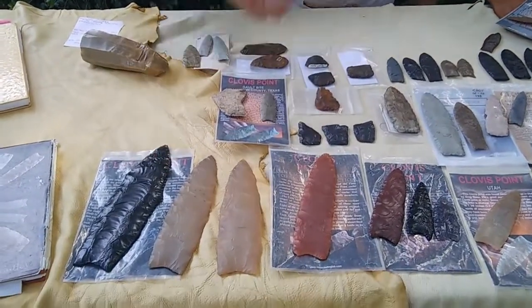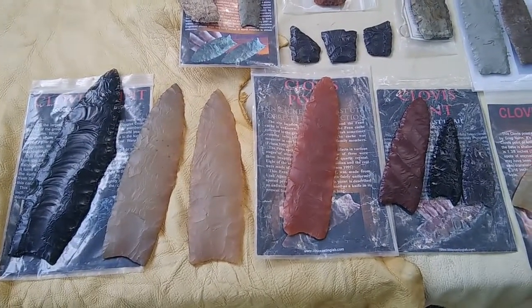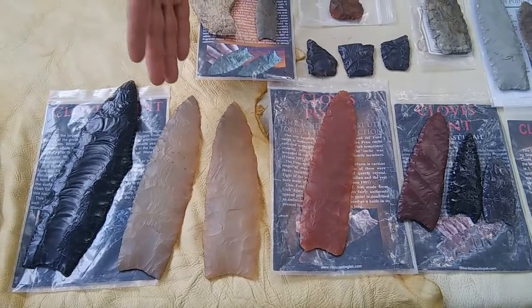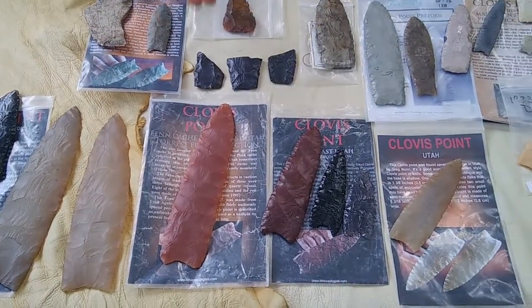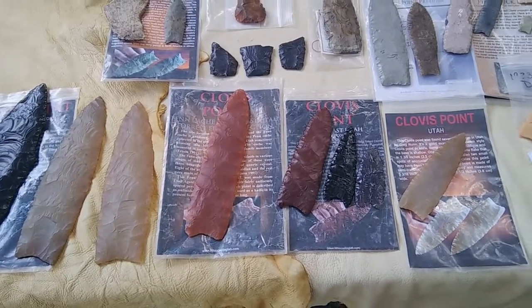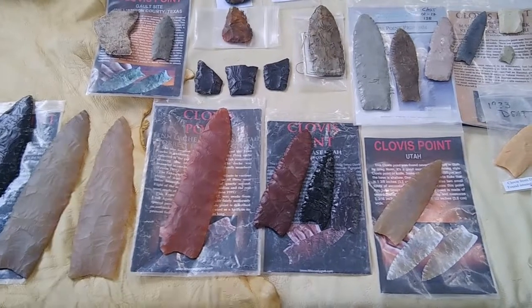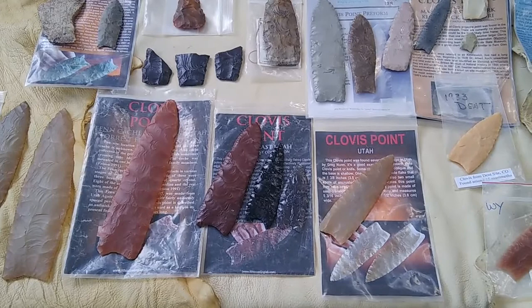We'll start with some of the big examples from up in Washington and a few from the Wenatchee cache. The site type is important — caches with points and bifaces, Fenn, a number of things from there. Again, points, bifaces, and even early-stage bifaces that are not necessarily preforms are well illustrated in the book. If you haven't, flip through it while we're talking — it'll make a lot of this make a lot more sense.